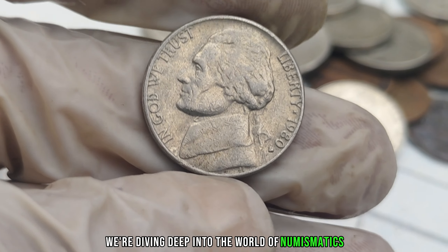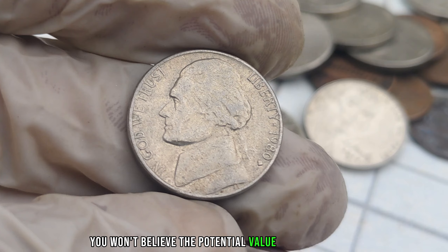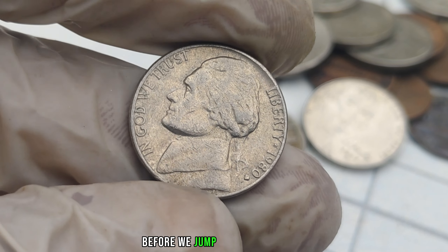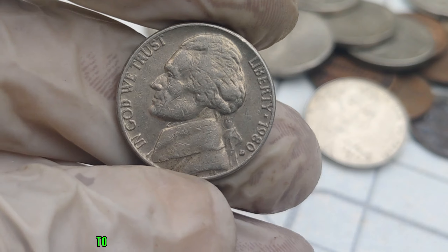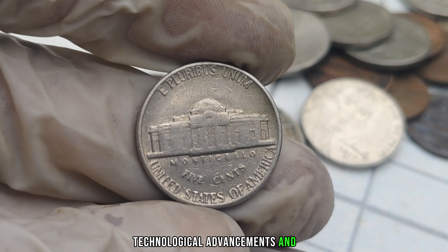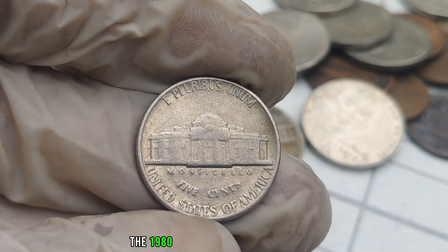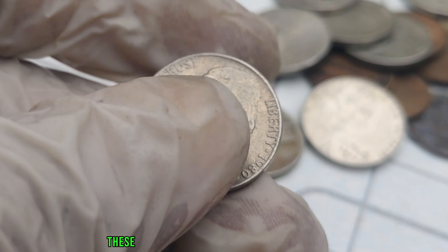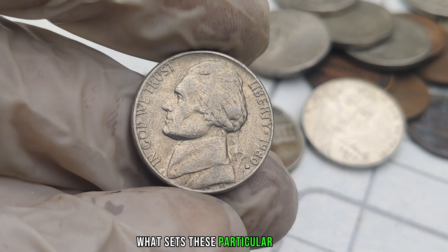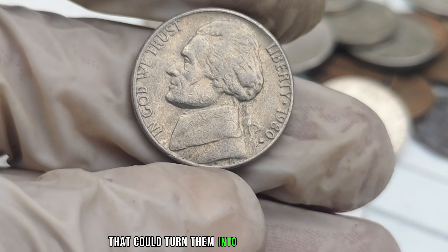We're diving deep into the world of numismatics to uncover the hidden treasure of the 1980-D Mint Mark Jefferson Nickel. You won't believe the potential value these seemingly ordinary coins could hold. Let's take a quick trip down memory lane to the vibrant era of the 1980s in the United States — a time of cultural shifts, technological advancements, and the production of some fascinating coins. The 1980-D Mint Mark Jefferson Nickel was produced at the Denver Mint. What sets these particular nickels apart is the rarity factor: in 1980, the Denver Mint produced a limited number of Jefferson Nickels with a distinct error — the D-Mint Mark was placed in an unusual position.